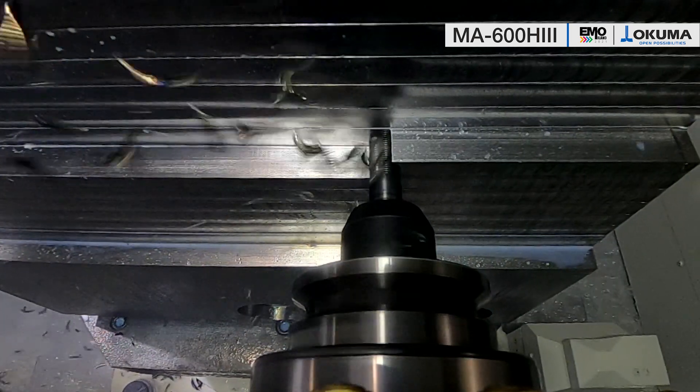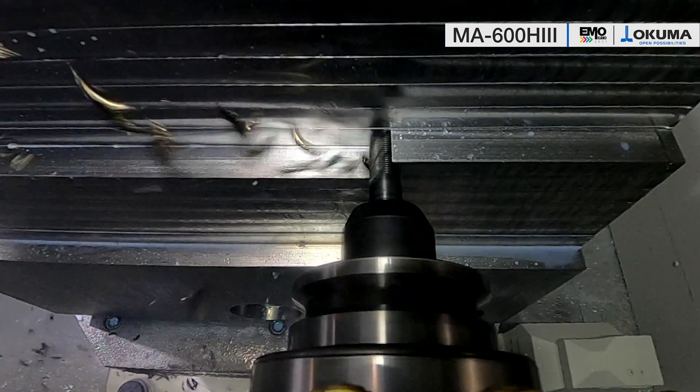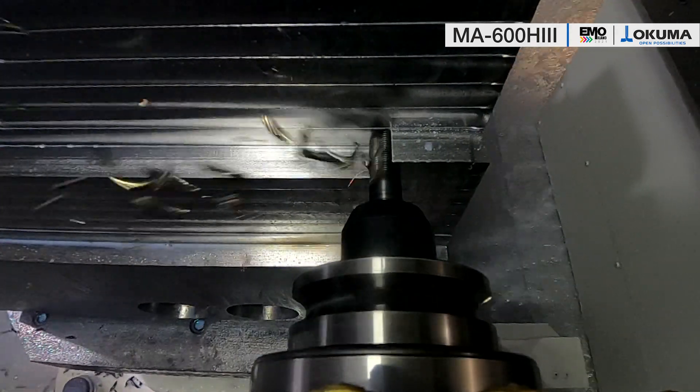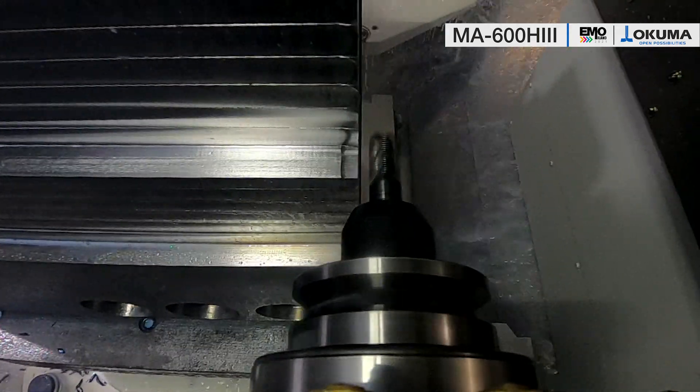For unmanned production, we focus on the internal design for super smooth chip flow, as you can see. That offers you the possibility to add one of our own pallet pool systems or even a huge FMS for unmanned production 24-7.